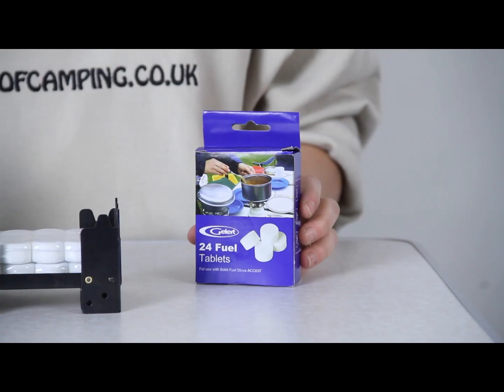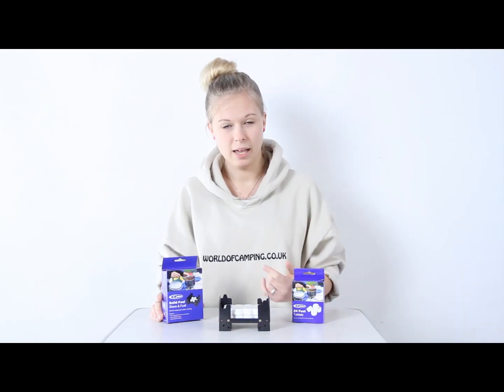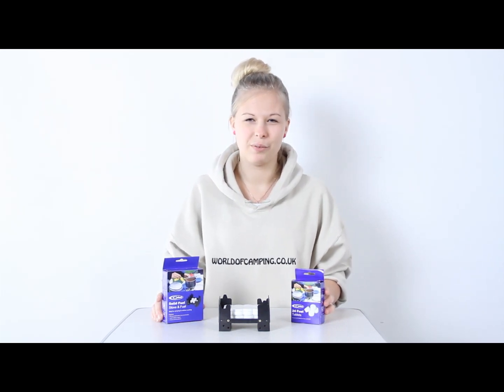When you run out of tablets you can buy these refill tablets from our website, and as you've seen it's a very neat stove to bring with you when you go camping. It's the solid fuel stove from Gellert.